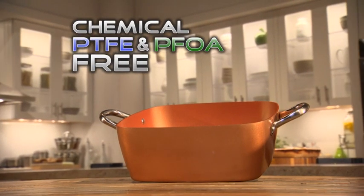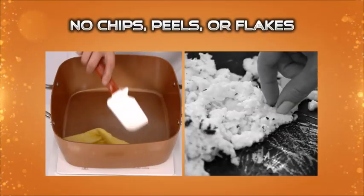Ceramatec's coating is chemical, PTFE, and PFOA-free, so it won't chip, peel, or flake into your food.